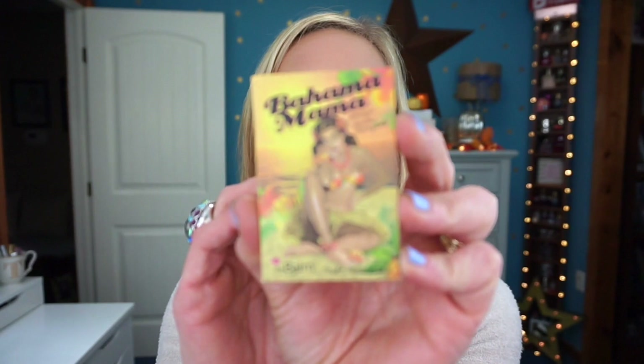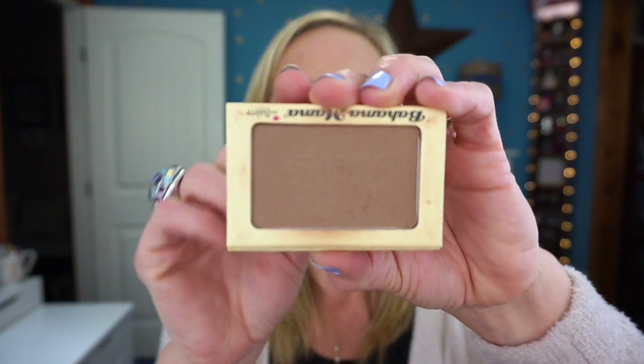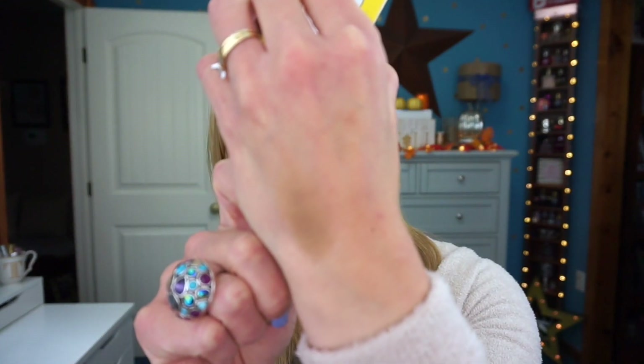My bronzer is Bahama Mama. When you open it, it's almost like a chocolate brown color with a little bit of orange-red undertones, so I don't recommend using it for contouring — it's got too much orange. It looks good as a bronzer but I feel like there are better bronzers on the market. I'd recommend the IT Cosmetics translucent powder over the Sexy Mama, and the Too Faced Chocolate Soleil bronzer over the Bahama Mama.